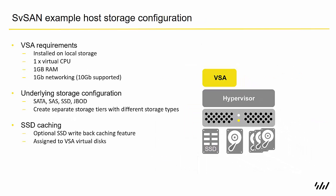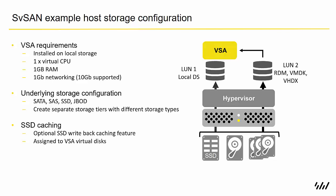The VSA itself is essentially just a virtual machine based on Linux that sits alongside your other guest VMs on top of the hypervisor. It installs on some local storage and has been built from the ground up to be incredibly lean on system resources, requiring only a single virtual CPU and 1 GB of RAM for the basic mirroring requirements.